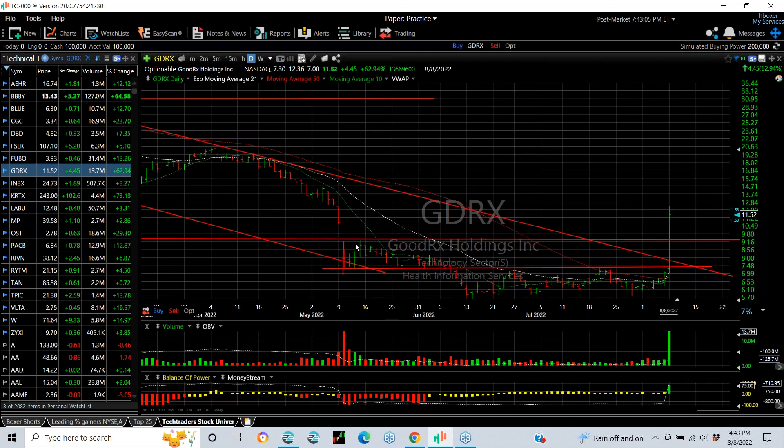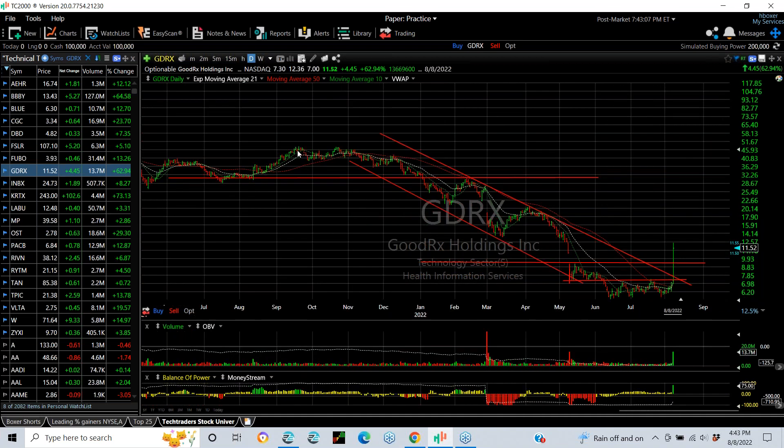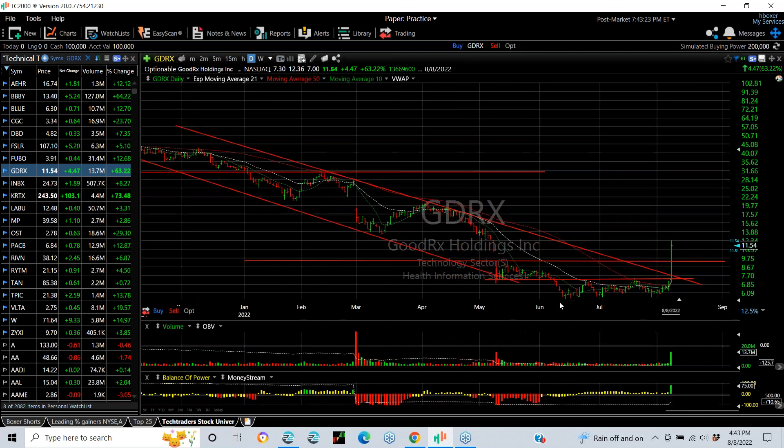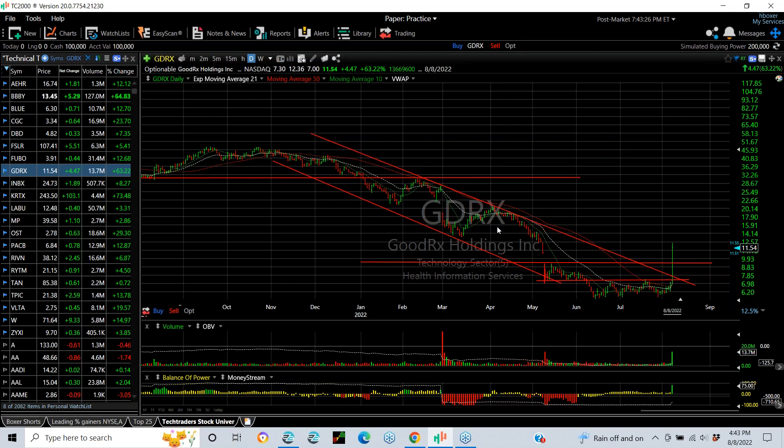PDRX, GoodRx, was slammed this year from the high 40s all the way down to the 5.60 range. It broke out with a big thrust today, going from 7 to 12.36, trading at 11.55 after hours — that's up 4.48, or 63%. A master breakout through the declining top line, filling the gap and then some. There's a little bit of resistance just ahead at about 14. If you get through that, you're looking at high teens.